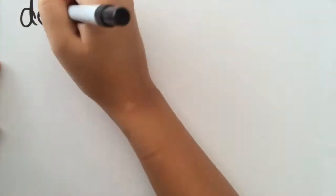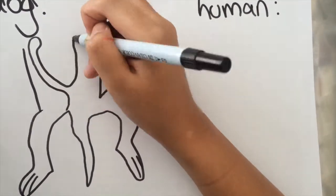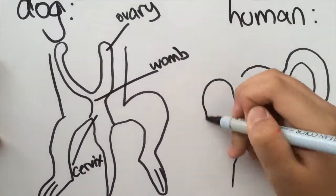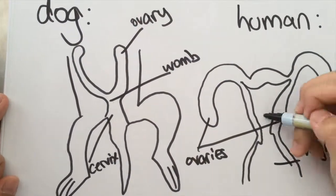Next, there was also a case study about open pyometra. Here is what I have learned. On the left is an illustration of the dog's reproductive system and, as you can see, on the right, the human reproductive system is rather similar. Hence, both are susceptible to the ageing of the womb and can bleed out dirty brown blood.